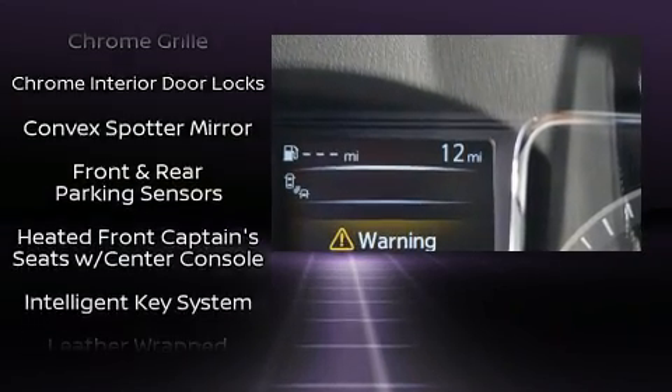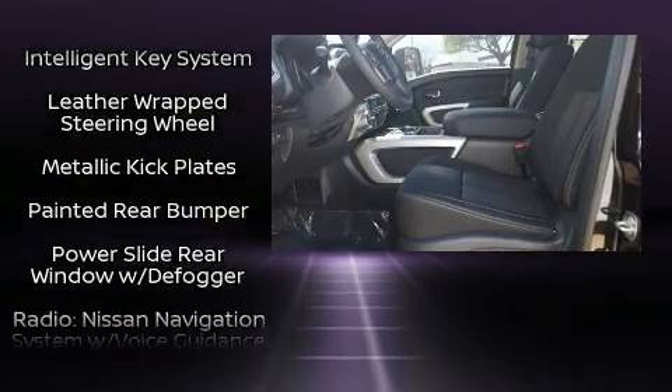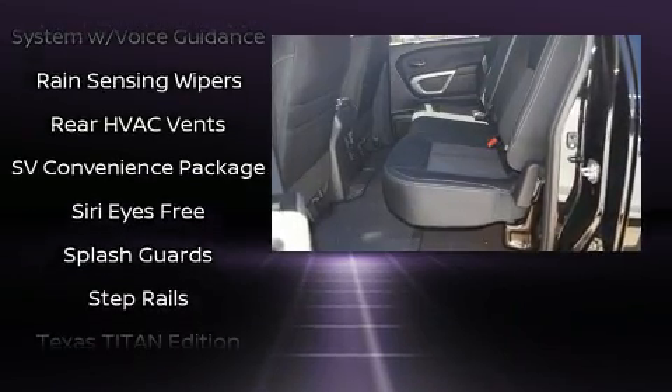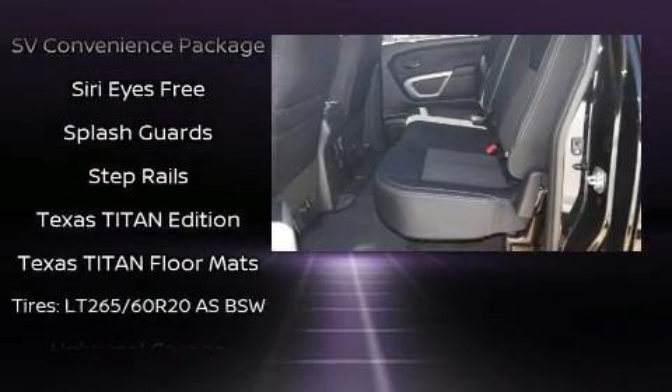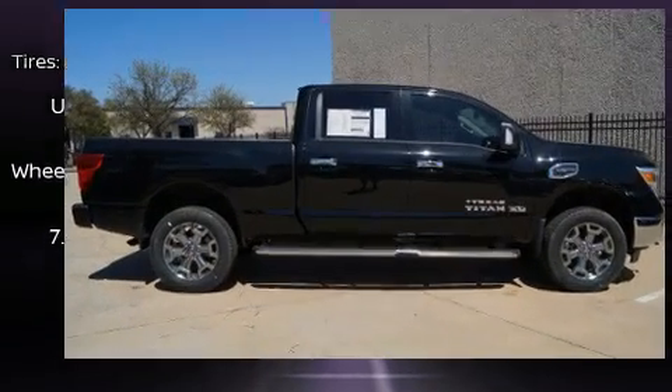Nissan also prioritized safety and security by including dual front impact airbags, head curtain airbags, traction control, a panic alarm, and four-wheel disc brakes with ABS. Brake Assist technology provides extra pressure when applying the brakes.